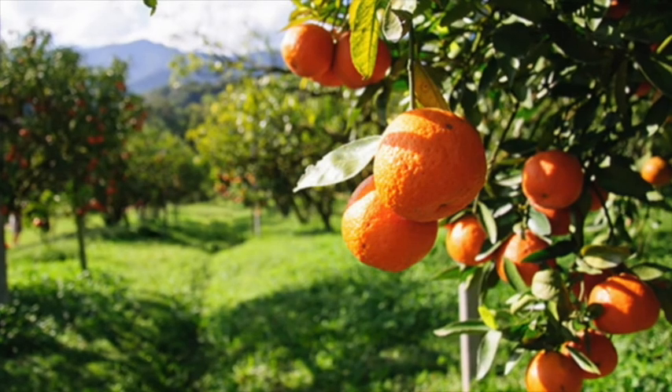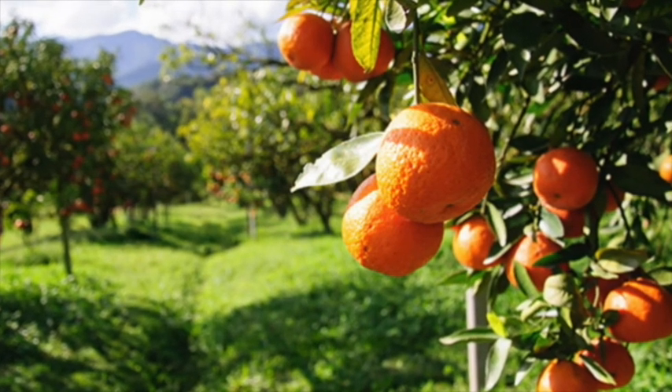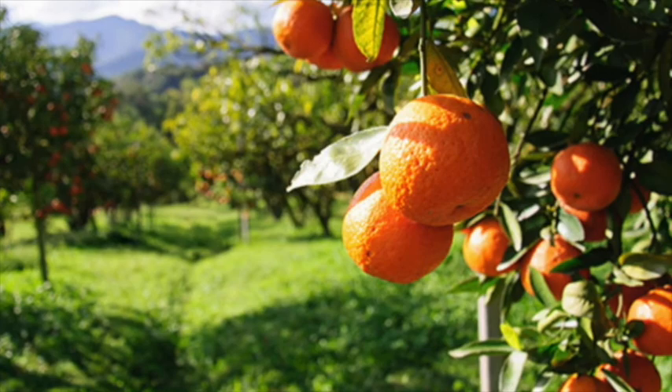Today we are going to focus on oranges. Do you think an orange can cost a million dollars? Let's see how an orange travels from a farmer to the freezer at a grocery store and see what happens in between.